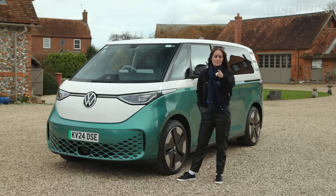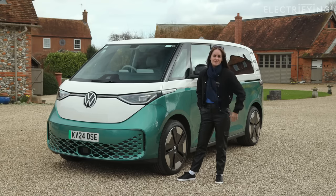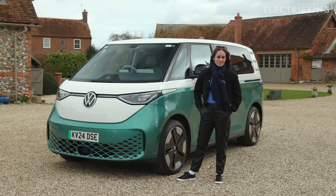But before we do that, make sure you subscribe to the Electrifying YouTube channel and click on the bell button. Then you get notified of videos that go live and then everyone's just living their best lives.